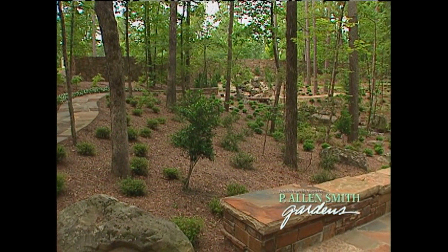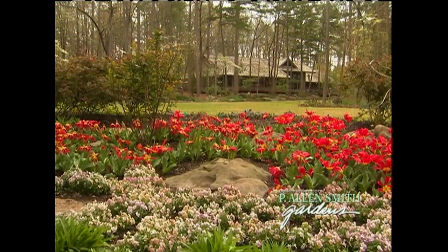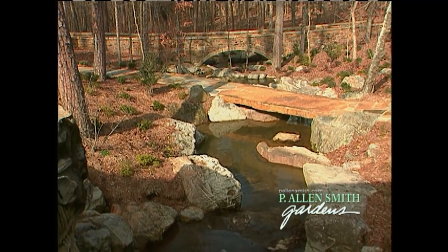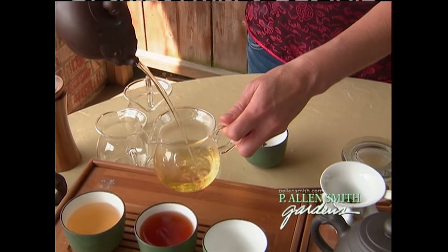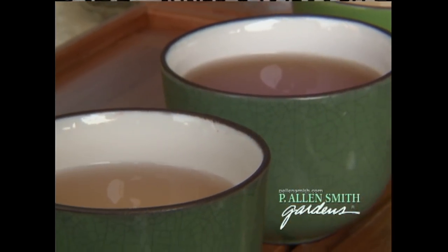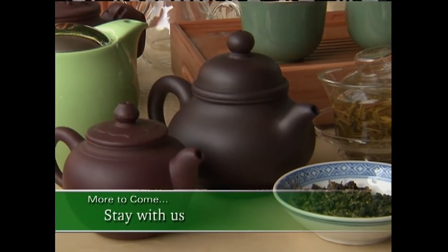I'll also take you to a lovely public garden in Hot Springs, Arkansas, where an acclaimed landscape artist is positioning boulders and stones in amazing ways to bring peace and tranquility to an already natural setting. And that reminds me of tea — we caught up with an importer of high-quality Chinese teas. You've got to stick around to find out about the sweetener I'm using. We've got a great show coming up, so stick around.